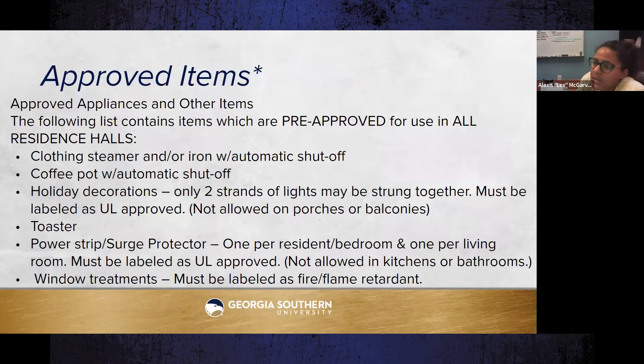Pre-approved items for all residence halls include: a clothing steamer, an iron with automatic shutoff, a coffee pot with automatic shutoff, up to two strands of UL-approved holiday lights (not on porches or balconies), a toaster, a UL-approved power strip or surge protector (one per resident/bedroom or per living room, not in kitchens or bathrooms), and window treatments labeled as fire or flame retardant.